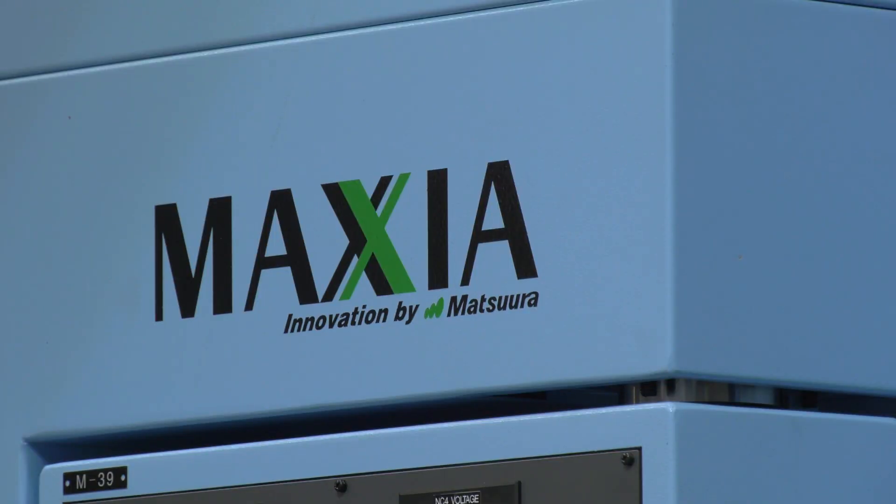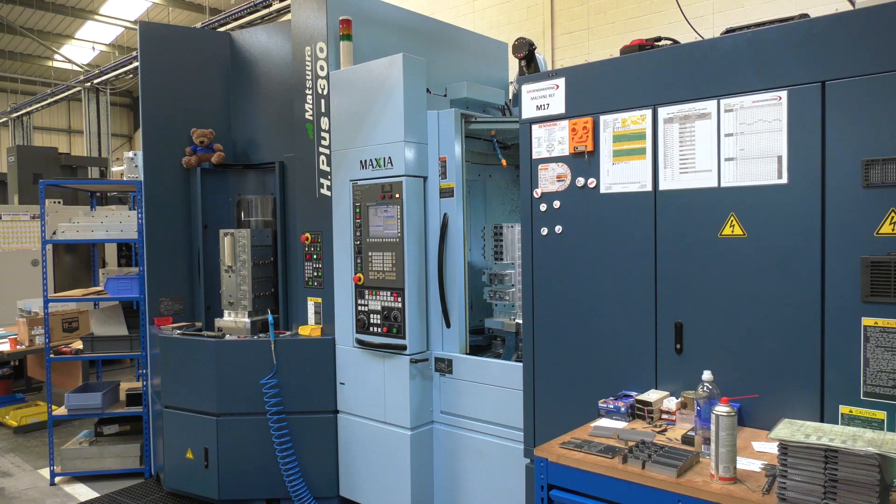Mark, a couple of words on the Matsuura installation — you've dealt with a lot of machine tool suppliers over the years, how do these compare? Brilliant, couldn't fault it. Here on time, no issues at all, very impressive prep work beforehand. And from Michael: absolutely fantastic, it's just a dream to watch them work — they're so good at what they did.